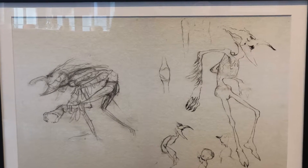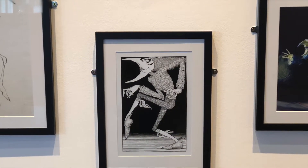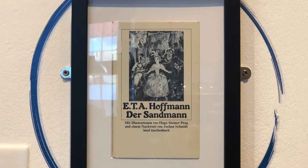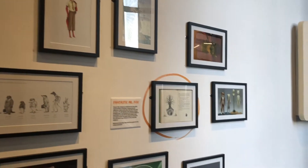Ian MacKinnon and Peter Saunders began working together at Manchester's Cosgrove Hall in the 1980s and established their own company in the early 1990s. Since then, MacKinnon and Saunders has created an incredible range of characters.